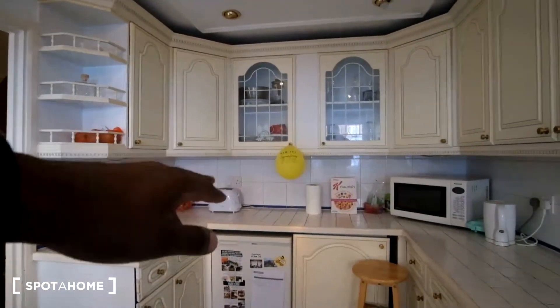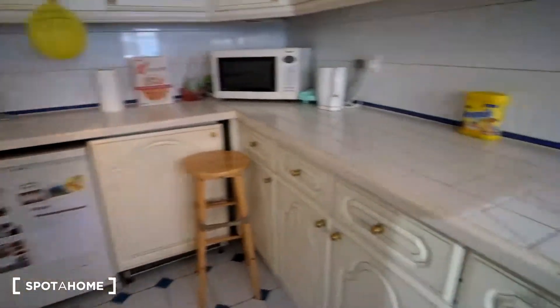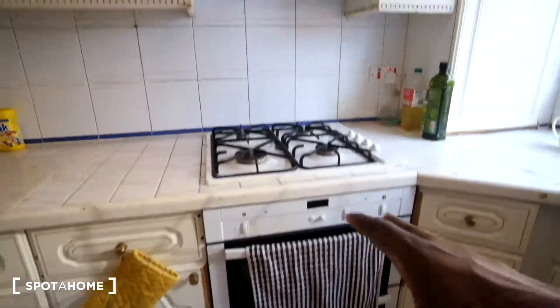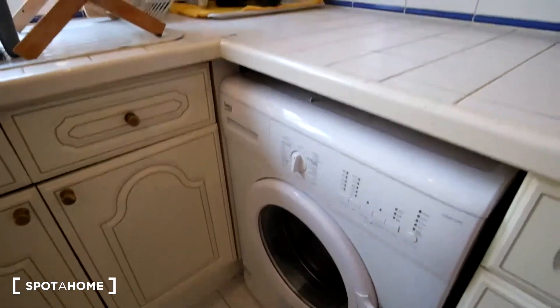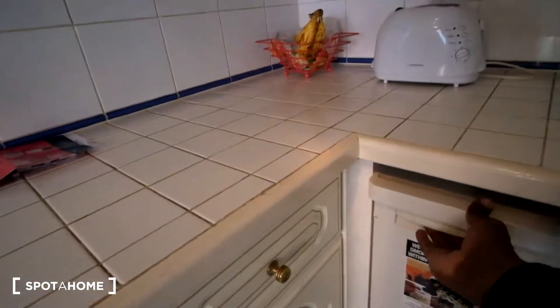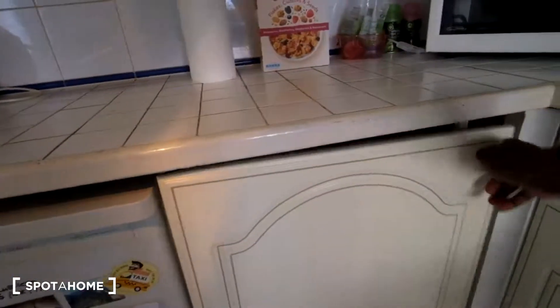As for the appliances in the kitchen, starting off at the end we have a toaster, microwave, and kettle to the right of that. Down below we're going to have the fridge and freezer. And then here we've got the stove and oven, as well as the sink. And then to the right, the washing machine. Up above, we've got plenty of kitchenware — plates, glasses, and additional cupboards for any extra food you need to store.